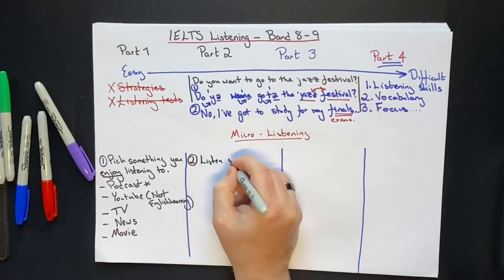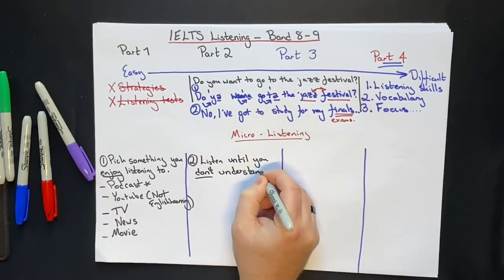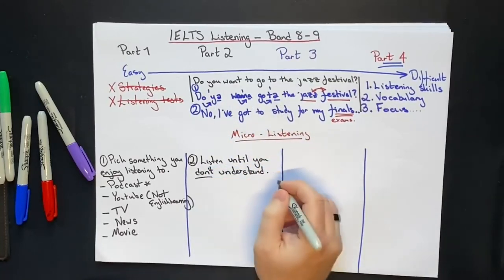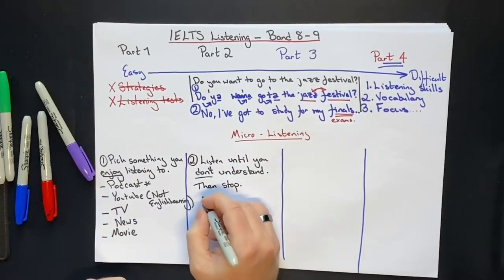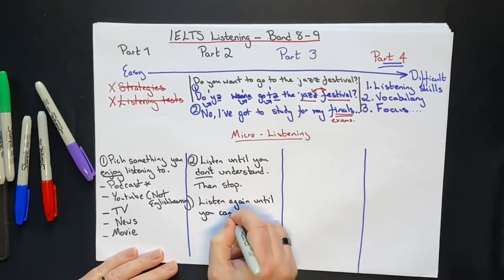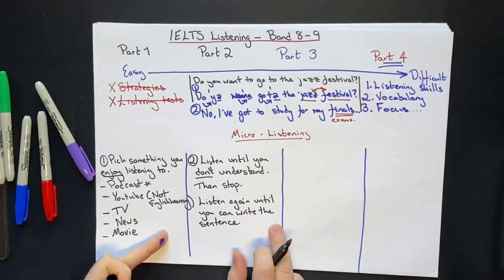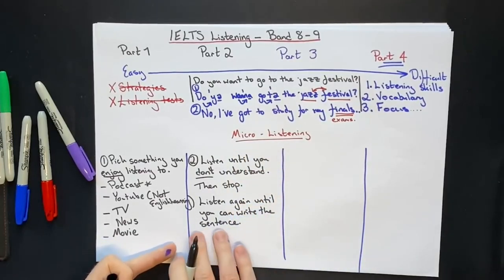You're going to listen until you don't understand something. Imagine you're listening and you hear: 'Do you want to go to the jazz festival?' You might not understand it because of the connected speech — 'do you wanna go to.' So you stop. Stop the podcast, YouTube channel, movie, whatever it is — just stop. Then you're going to listen again until you can write the sentence. Don't worry if you can't understand it fully. Just listen again a few times — listen, pause, go back, listen again. You're only listening to one or two sentences. That is why it's called micro listening, until you feel comfortable enough to attempt to write out the sentence.